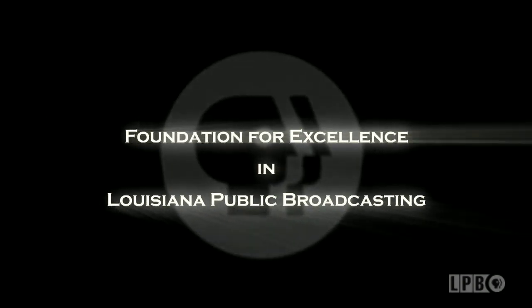Art Rocks is made possible by the Foundation for Excellence in Louisiana Public Broadcasting and by viewers like you. Hello, I'm James Fox Smith, publisher of Country Roads magazine. And this is Art Rocks. We begin our program today with a Louisiana craftsman extraordinaire.